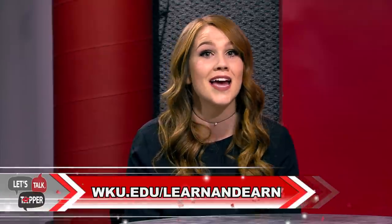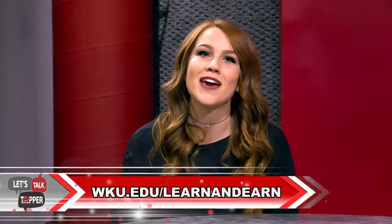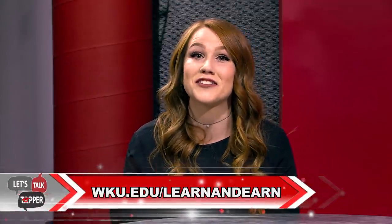Incoming students for the fall 2018 can start applying sometime around June and July. Another great opportunity is the WKU Learn and Earn program, which partners with local businesses and corporations in the area to employ students for wages and/or scholarship opportunities. To learn more about these partnerships and how to apply, visit wku.edu/learnandearn.